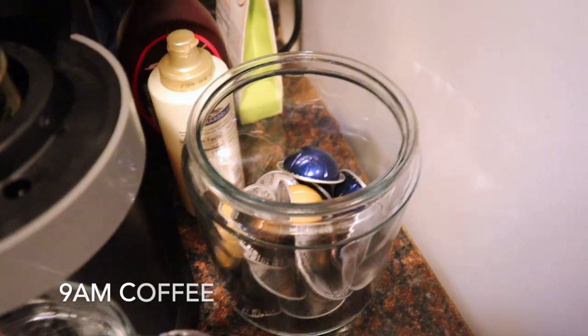If you guys are new here, make sure you subscribe and leave this video a thumbs up if you enjoy it! I love watching 'what I eat in a day' videos, so I'm really excited to make this for you guys. I always start off my day with my coffee — that is the first thing I always have, so I'm going to show you guys how I make it.